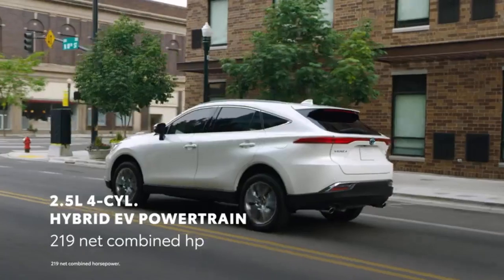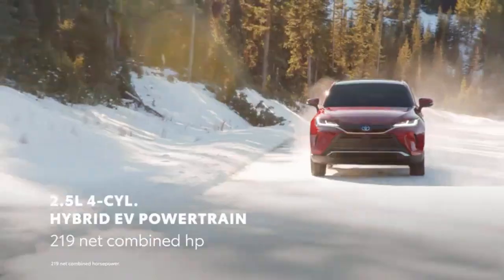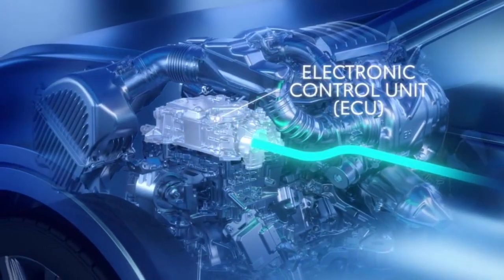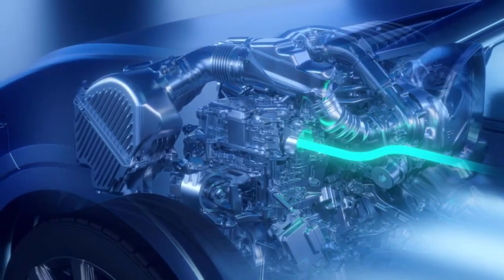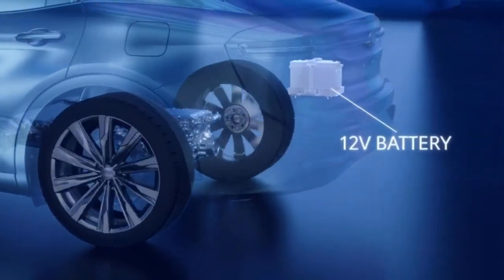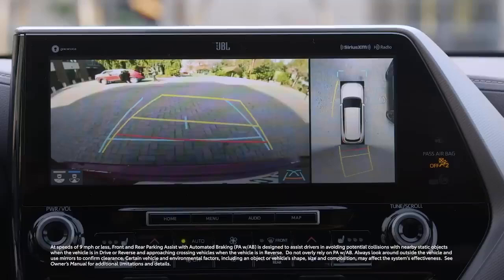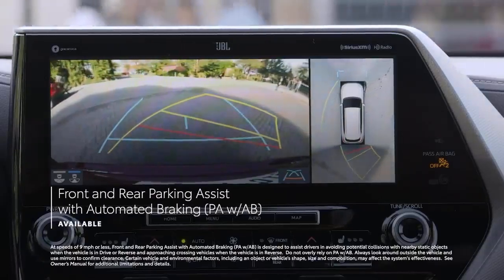The 2024 Toyota Venza, classified as a midsize SUV but based on the smaller RAV4 hybrid, offers exceptional fuel economy estimated at 39 mpg combined. In real-world tests, it even exceeded these figures, averaging over 44 mpg. This efficiency is a significant advantage over non-hybrid midsize SUVs, which generally range between 20 and 26 mpg combined. However, the Venza's cargo capacity is limited due to its sloping rear roofline, and it lacks some of the utility features found in competing models.